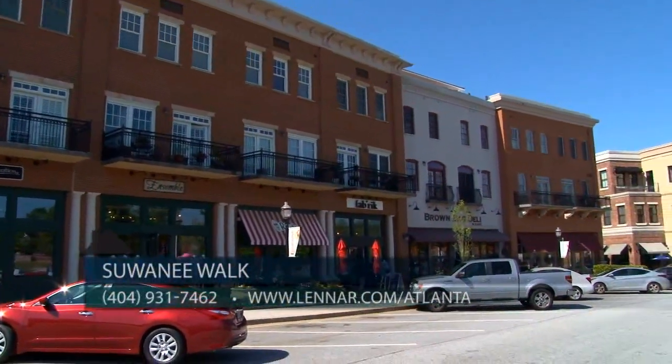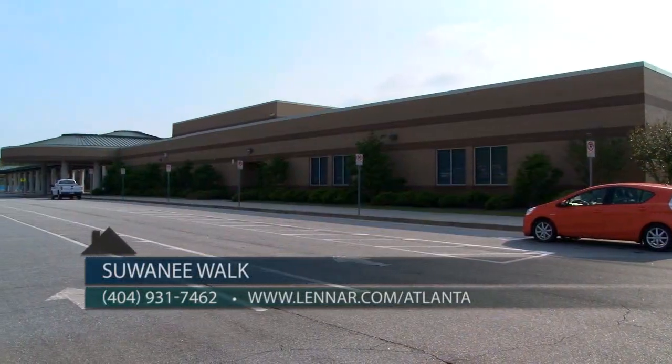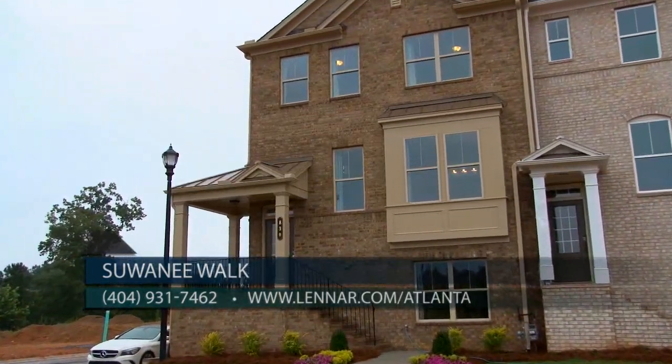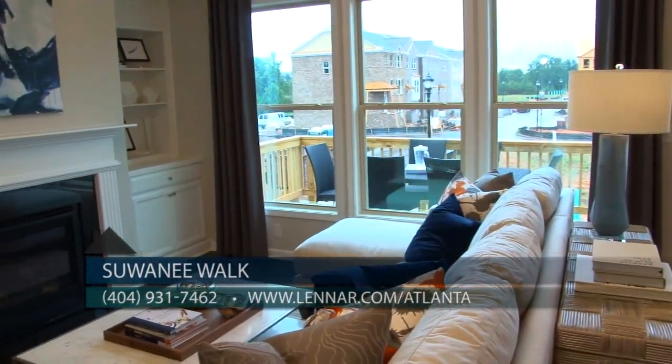The community offers excellent schools — children will attend Burnett Elementary, Hall Middle, and Peachtree Ridge High. The community is conveniently located on the corner of McGinnis Ferry Road and Peachtree Industrial Boulevard, just minutes from major roads and employment centers.